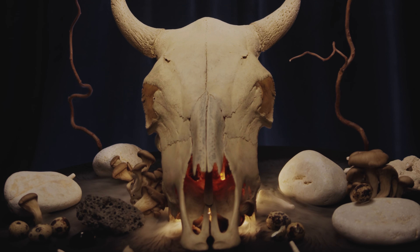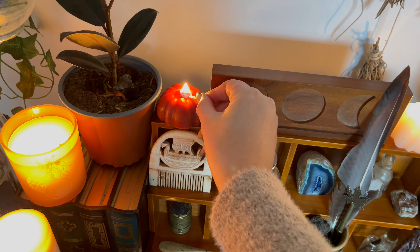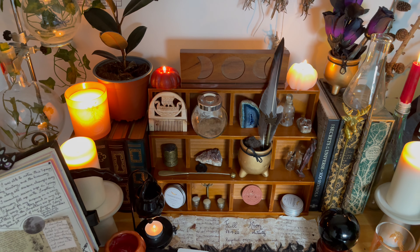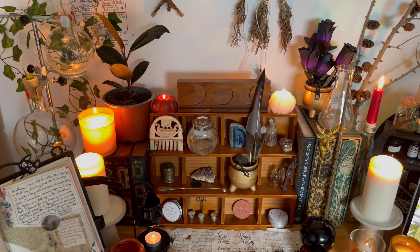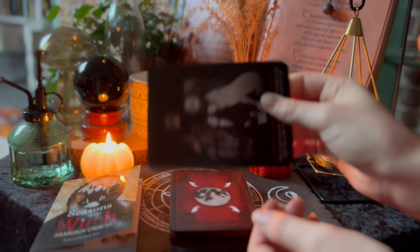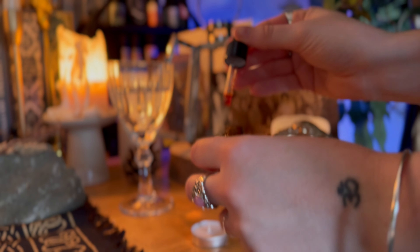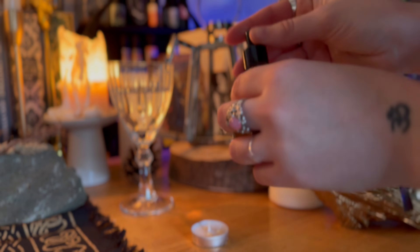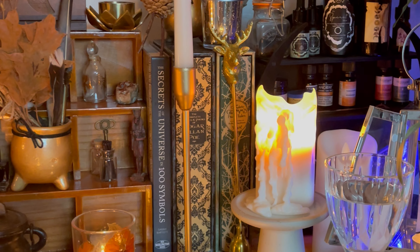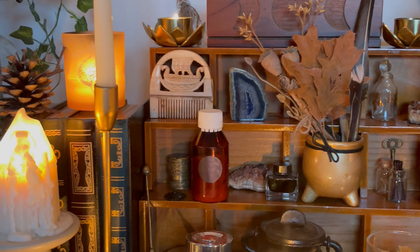First steps. Creating an altar that satisfies your needs and looks beautiful to you takes time. It builds up with experience and practice. The first point to know at the time of constructing an altar is that the altar should be a reflection of a practice. This is — if you use a tarot or oracle deck to make readings for yourself and others, then that is your practice. If you use essential oils and a burner to meditate and draw your senses, then that is your practice. And all the elements of your practice should make a part of your altar, so that it becomes a space where you have to go when you want to practice. A place where all your tools are at hand, as well as your devotion.